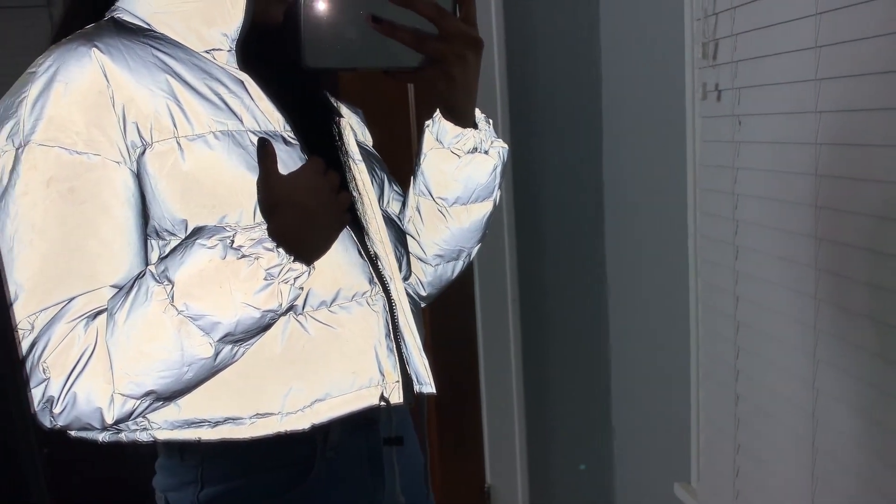I don't know how much wear I'll get out of it because I don't know how much I can wear this reflective jacket, but I think it's just so cute so I couldn't pass it up. This is one of my favorite pieces of everything I picked up.